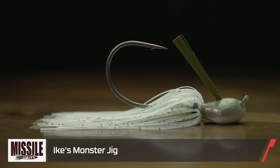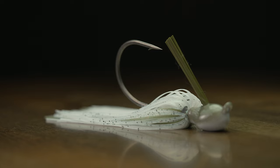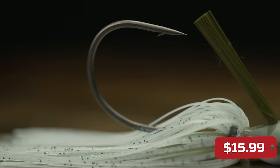Next, by Missile Baits, we got the Ike's Giant Jig. This is the time of year you're probably going to get your biggest fish ever, your new personal best. This jig right here — look at the size of that hook. If you can't get bit with that and pin that fish, you don't even belong in the fishing world.